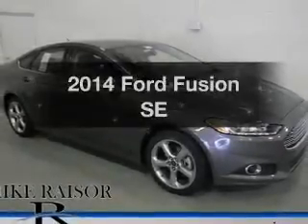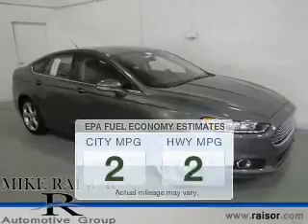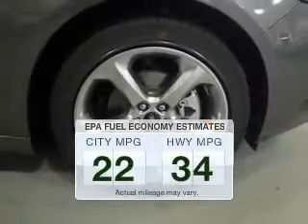Check out this 2014 Ford Fusion. This is the set of wheels you've been looking for. In the city or on the highway, you'll spend less time at the pump with this fuel-efficient vehicle.